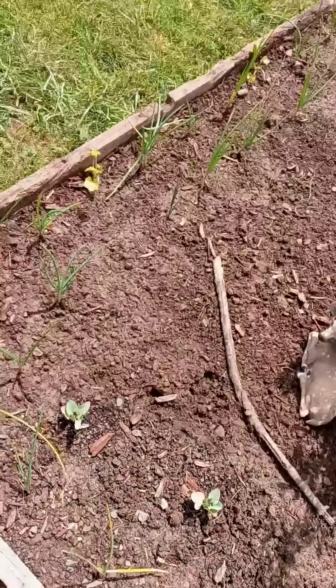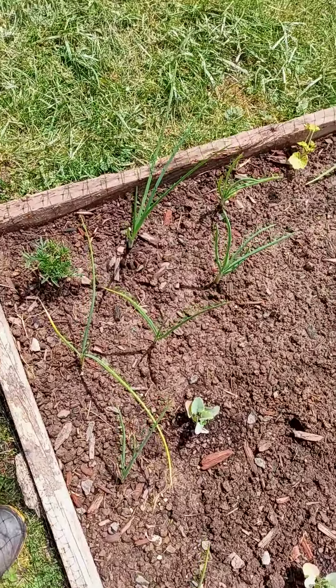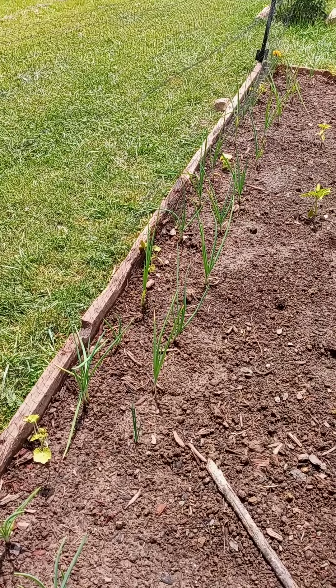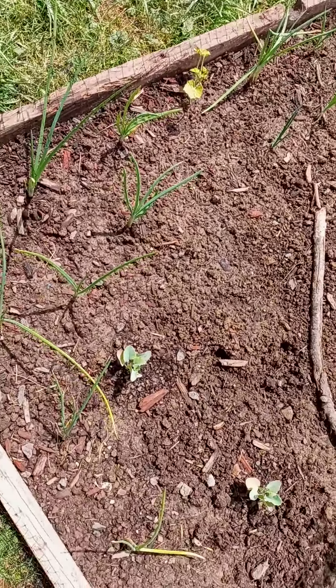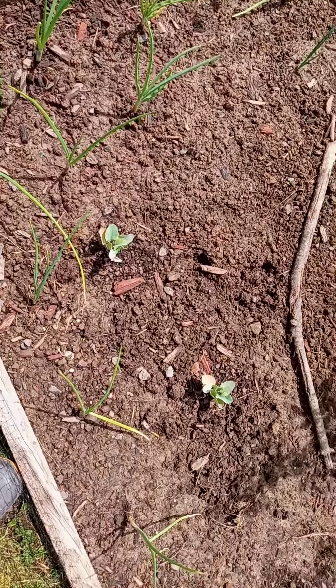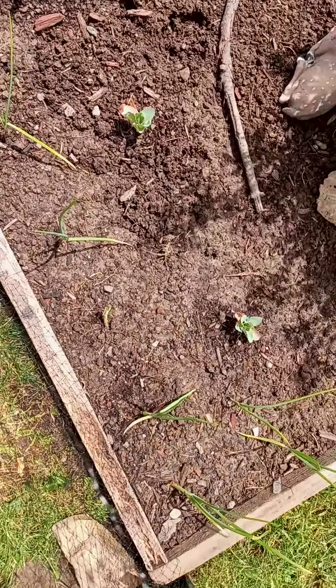My onions — I need to get some kind of self-watering thing going on here so that they don't lack that, because that's one thing that I've heard is very important: that they stay watered. My cabbages seem to like it over here because it gets quite a bit of shade from the tree.